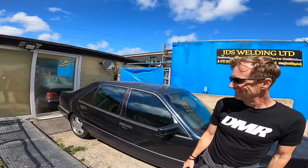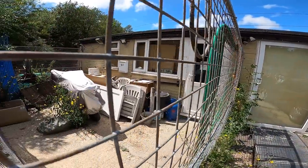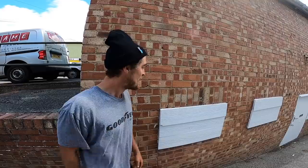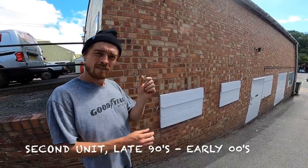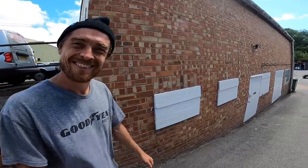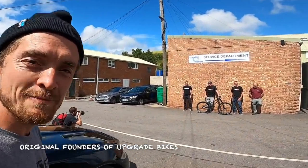This is where DMR started — Unit 9F. What are you thinking, Matt? It's kind of weird not having been here for a while. So we're currently at the old DMR headquarters. We found out who the legends of DMR are, and we have now found ourselves back at the new upgrade site.